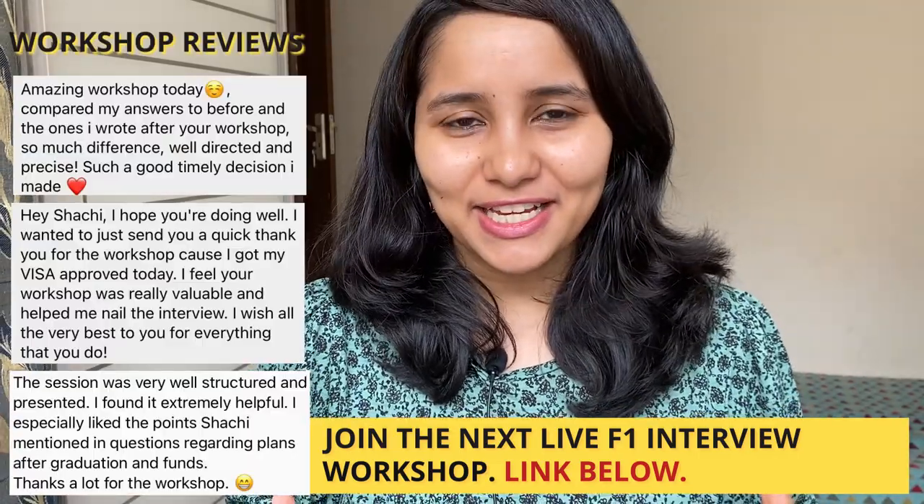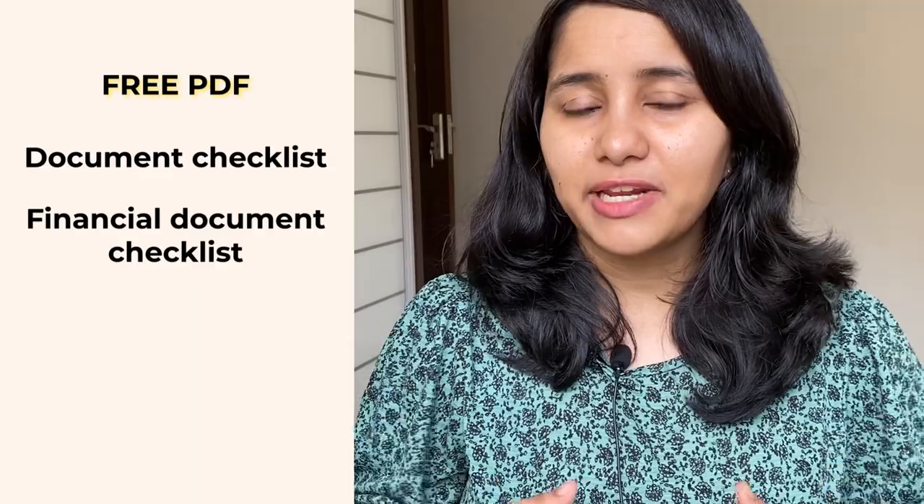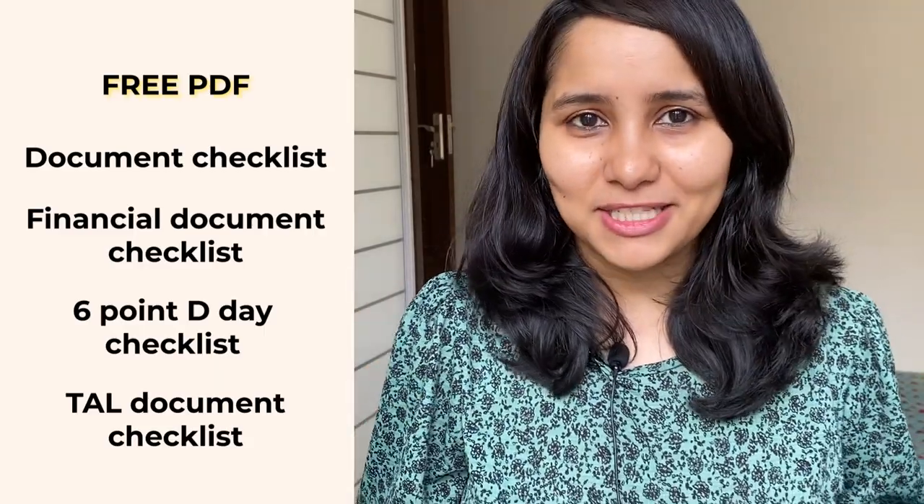So those were my five insider tips and tricks to help you clear your F1 visa interview. I also have some free resources for you in the description box below — free PDFs including a document checklist to help you prepare all your documents, and a financial document checklist specifically for financial documents, since funding is one of the most important topics asked in the visa interview. If you have any more questions, feel free to leave them in the comment section below or DM me on Instagram.